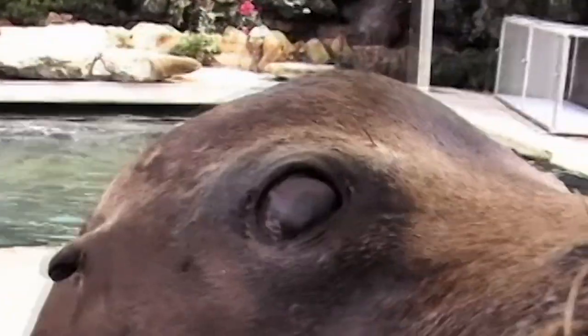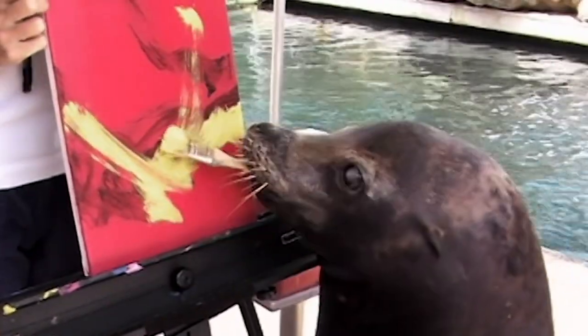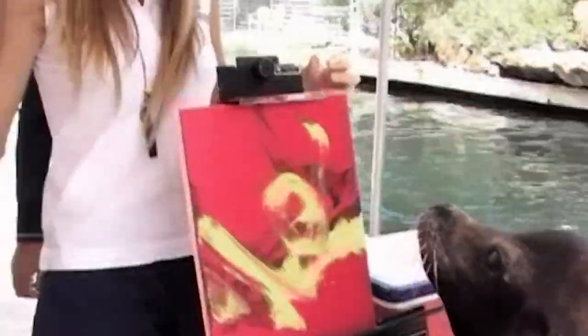I taught one of my sea lions how to paint. His name's Seth. He is a 500-pound sea lion. And I brought that in for you guys today. Oh, it's a present for us? Yeah, it is. It's a present from one artist to another.